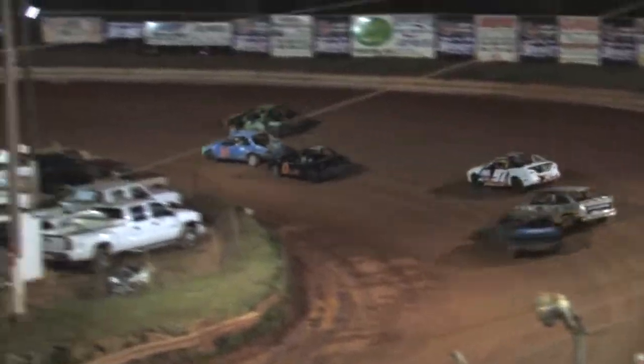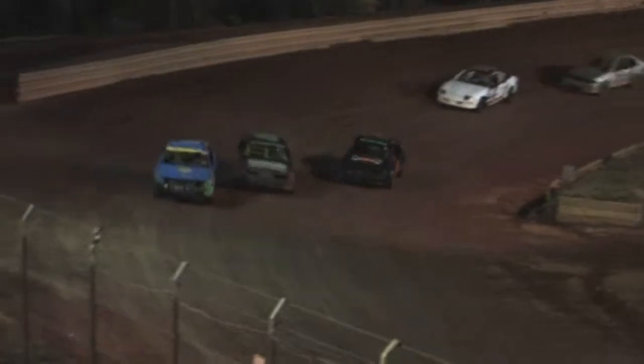Here they come off turn four. Trey Chapman is your leader, but he's got the HO of Jackie Holden on the high side. Robbie Cook in the zero car looks down to the bottom. Jackie Holden up top. Here comes Trey Chapman sliding in the 14 underneath. And Jackie Holden slides back underneath coming off turn number four.